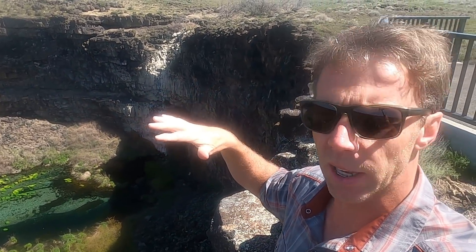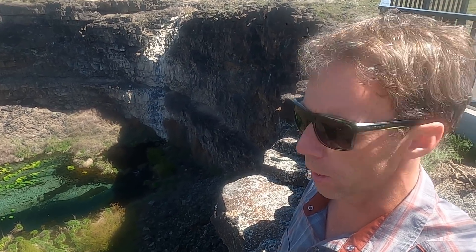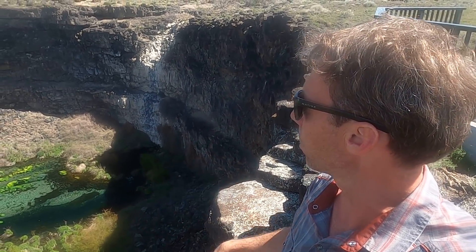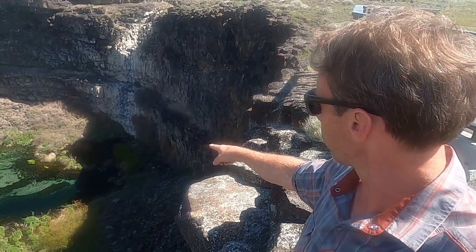These are all basalts — lava flows that came from shield volcanoes about 17 to 20 miles east of us. These rocks are about 300,000 years old, give or take. The canyon itself is maybe 100 to 150 feet deep at its deepest.